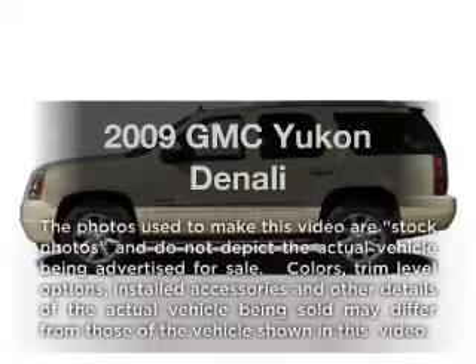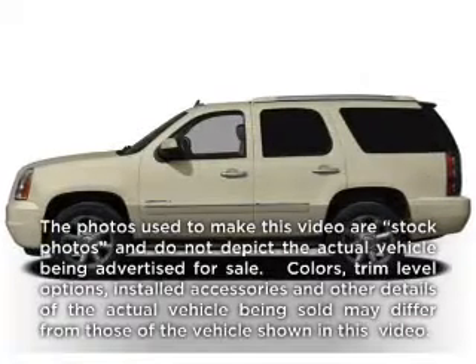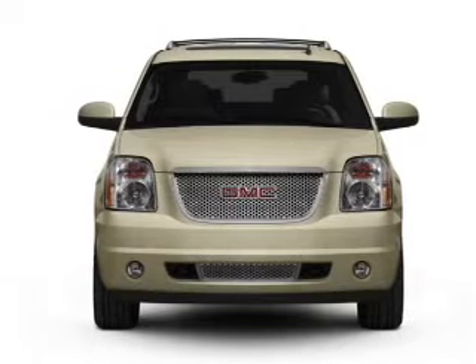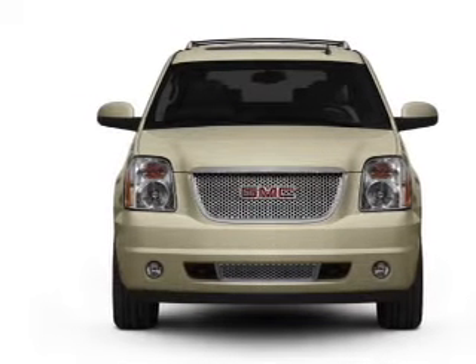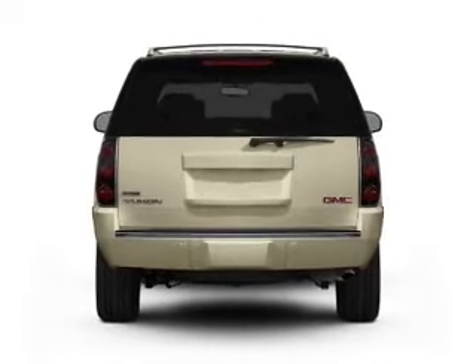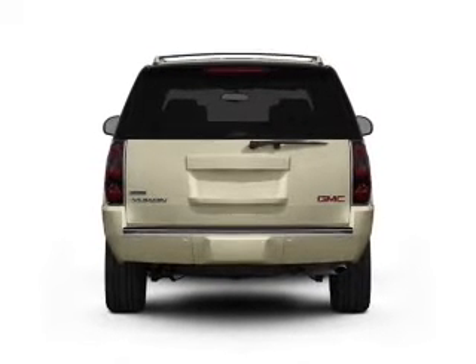Get noticed in this 2009 GMC Yukon. Travel the roads in style and comfort in this great vehicle, with a powerful 8-cylinder engine connected to a smooth shifting 6-speed automatic transmission. Get advanced listening benefits from the premium sound system.